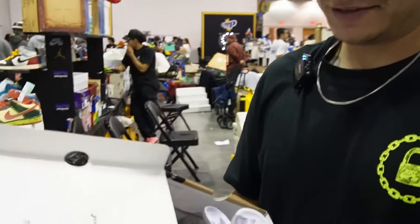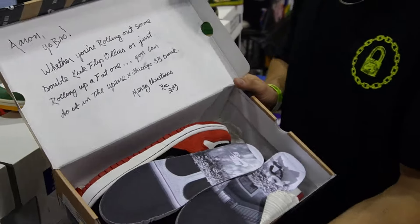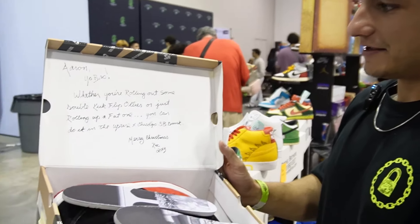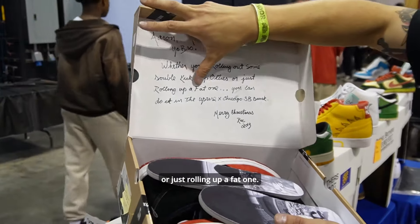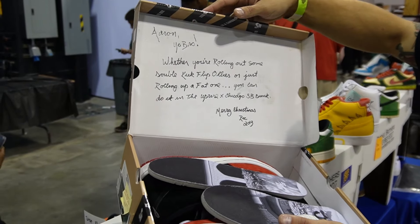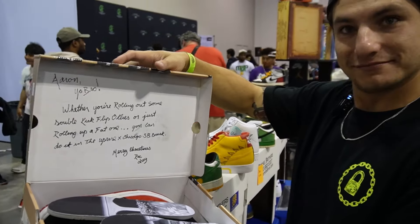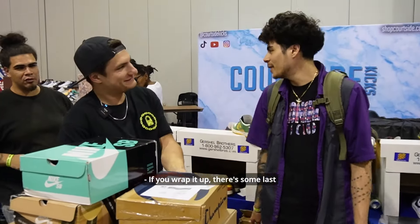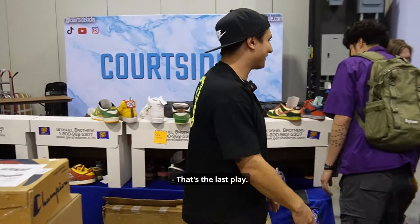This is cool — Friends and Family Uprise. Whether you're rolling out some double kickflip ollies or just rolling up a fat one. You want any more last-minute stuff? Let's wrap it up.